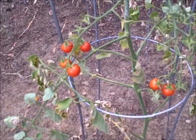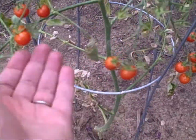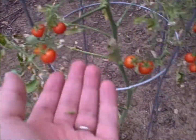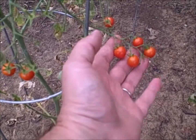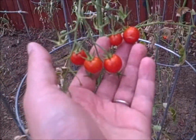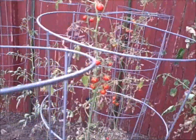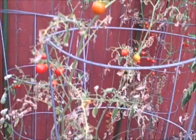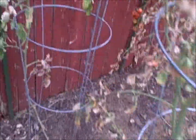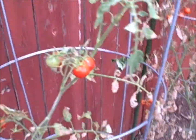Still getting tomatoes, but they're actually smaller. The ones I harvested earlier in the season when it was still mild and wet were double this size, but I guess I should be grateful to get anything off of these.